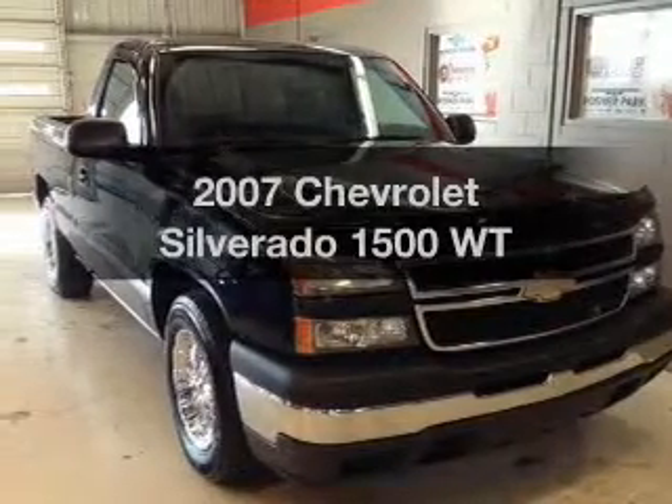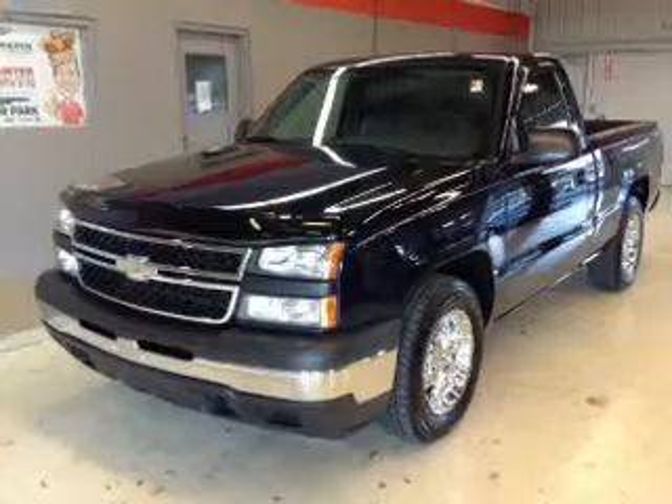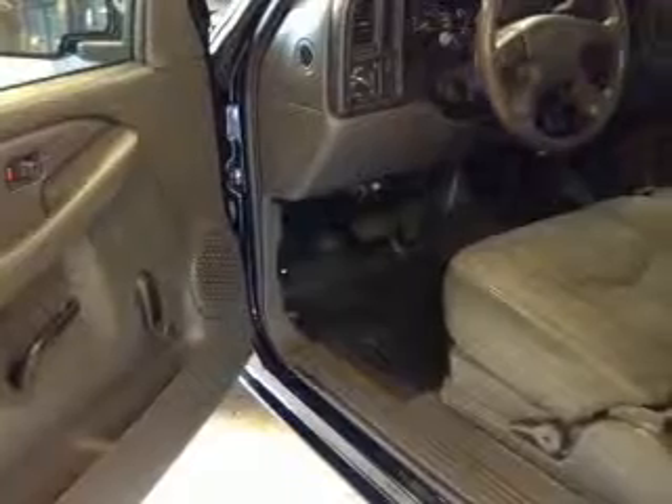Presenting the 2007 Chevrolet Silverado 1500. If you're looking for an automobile with great attributes, look no further. With a solid six-cylinder engine, the powertrain includes rear wheel drive that responds smoothly to its automatic transmission.